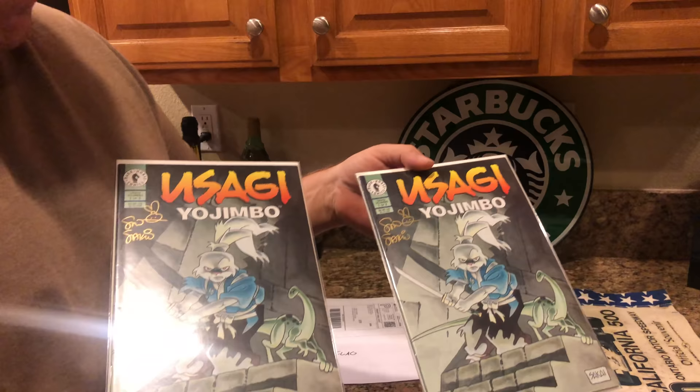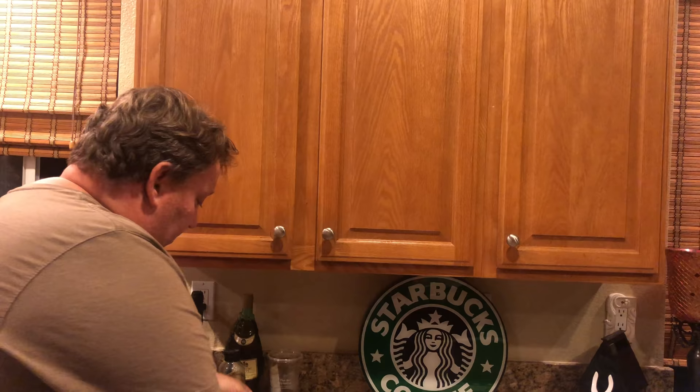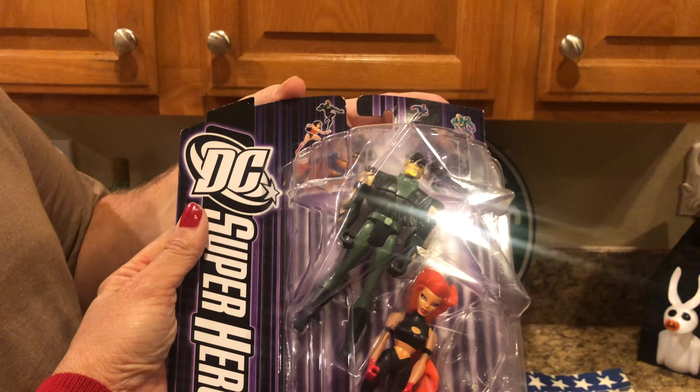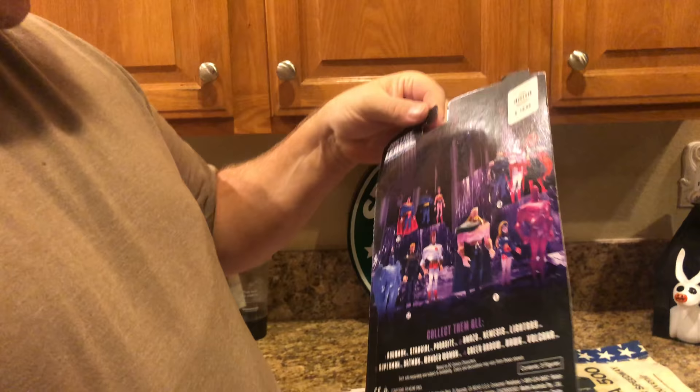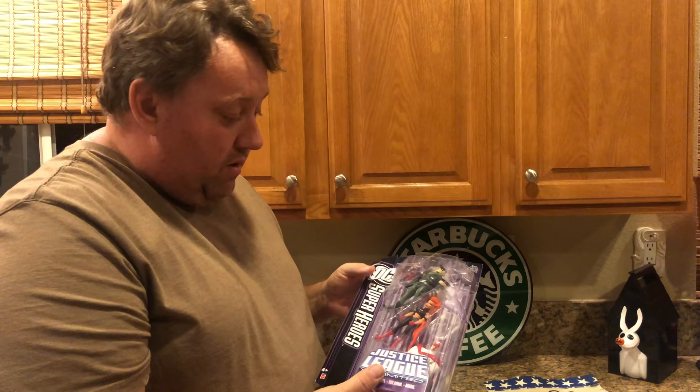One guy keeps ordering from us — I think he's a YouTube watcher. He bought three of these Usagi Yojimbo comics at 14 bucks a piece with shipping, so I net about 10 bucks each. We have over 2,000 of these signed comics. Also, Justice League Unlimited three-pack action figures sold for 140 bucks — the vintage Green Arrow in the set makes it rare. Most three-packs sell in our store for 10 to 15 bucks, but this brought 140 plus 10 dollars shipping.